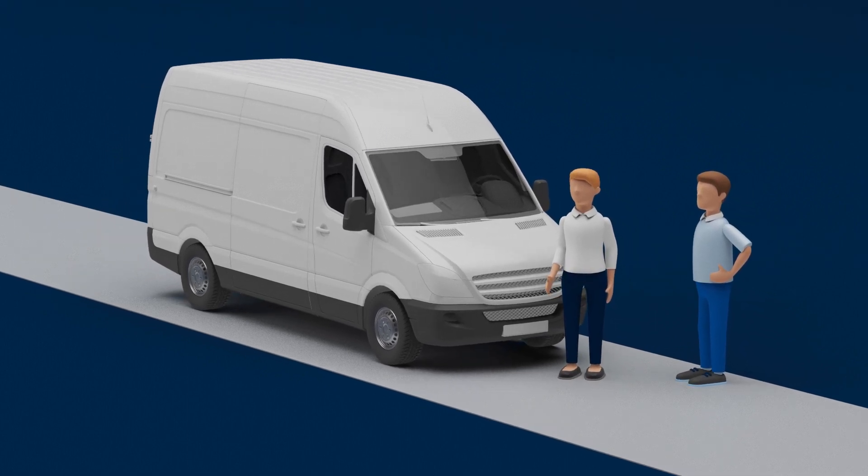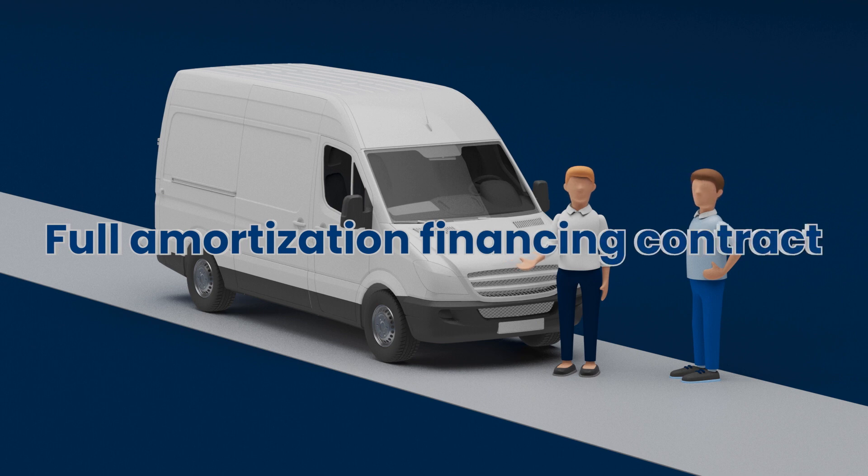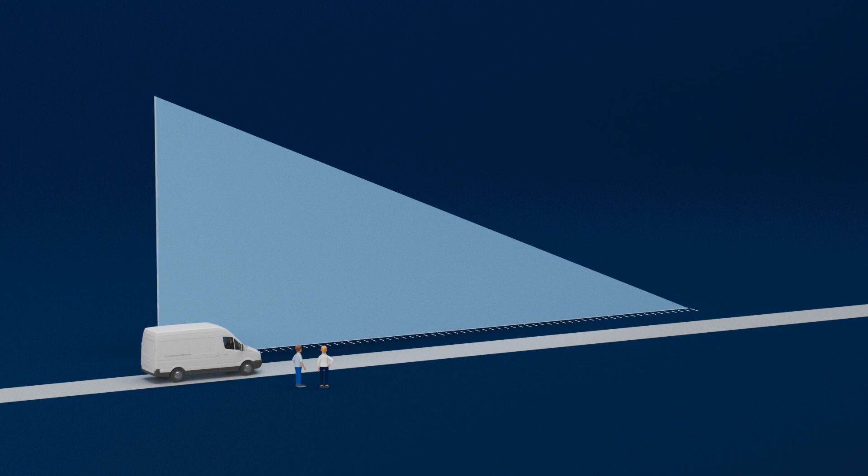Flex Lease is our so-called full amortization financing contract. Full amortization means the contract is paid off by the end of the term.